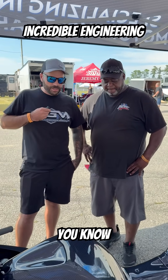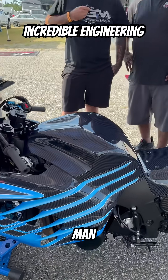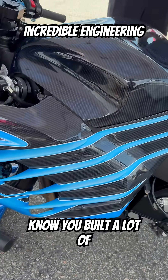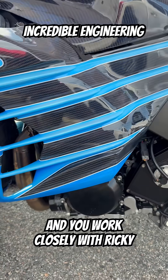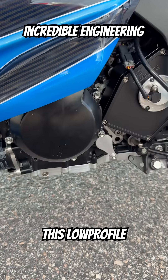So depending on application, that varies. Super cool, man. Gary, let me ask you — I know you've built a lot of these bikes and you work closely with Ricky Gadsden. What do you think are the main benefits and why did you go with this low profile pan?